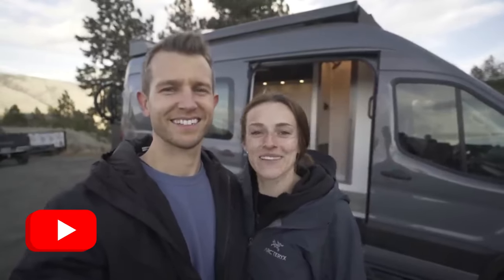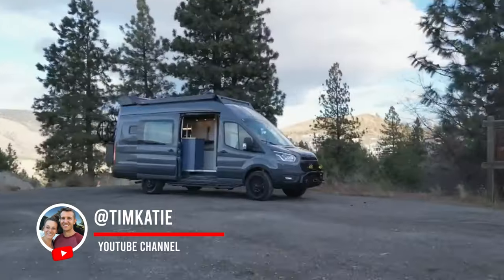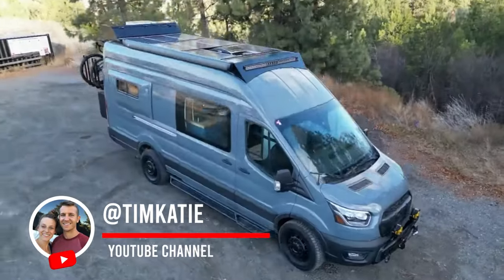Hey guys, we're Tim and Katie and we're super excited to show you guys our newest van conversion. This van has a ton of new features. Come on inside and let's check it out.